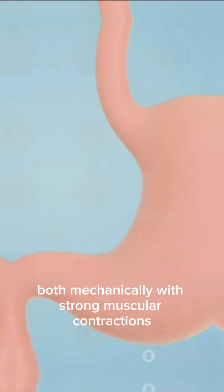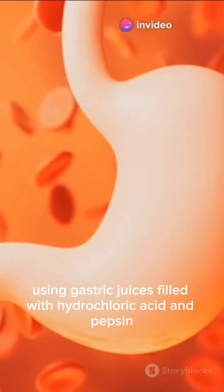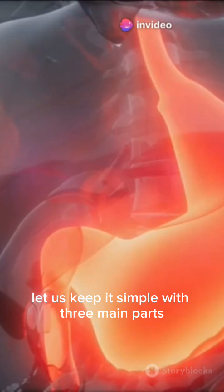To break down food — both mechanically with strong muscular contractions, and chemically using gastric juices filled with hydrochloric acid and pepsin. Let us keep it simple with three main parts.